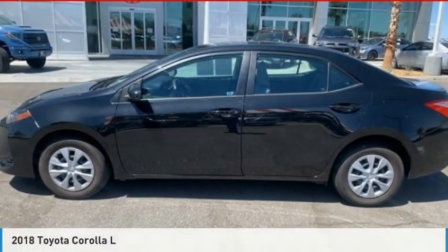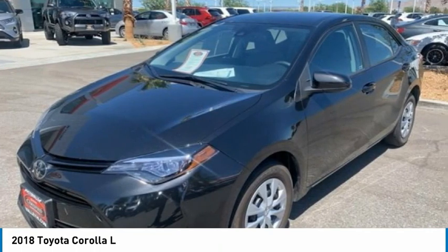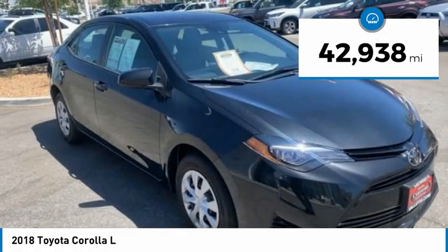Today with the 2018 Corolla. The Corolla is still a great option for those who want dependability, comfort, and value. This vehicle has less than 45,000 miles.